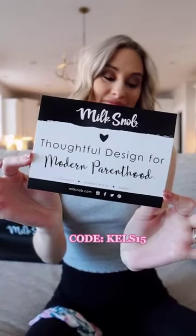Hey friends! Today we are going to do a Milk Snob unboxing, starting with the Calm and Cuddle Pacifier.